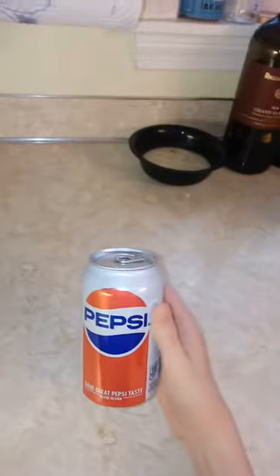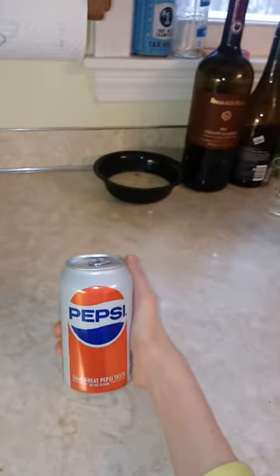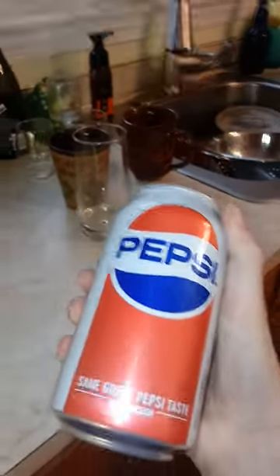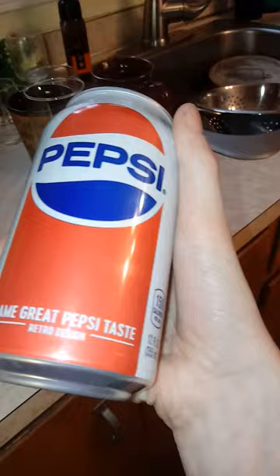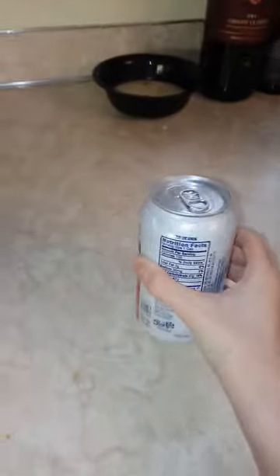Today we're going to be revealing retro Pepsi. This Pepsi looks exactly like how it did in the 90s or in the 80s — same great Pepsi taste, retro design. Besides that text on the bottom, it's pretty much the same stuff.